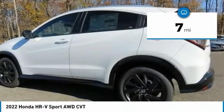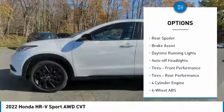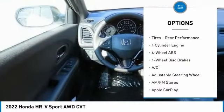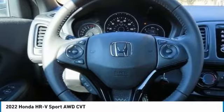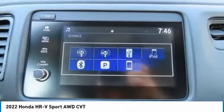Here are some of this vehicle's great options: tire pressure monitoring system, electronic stability control, all-wheel drive, aluminum wheels, rear spoiler, brake assist, daytime running lights, auto-off headlights, front performance tires, and rear performance tires.